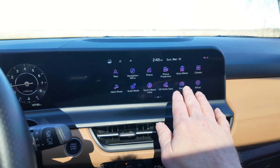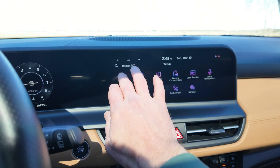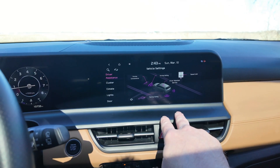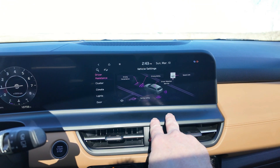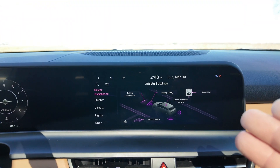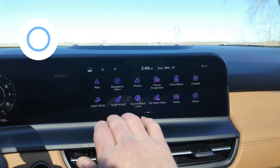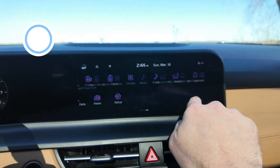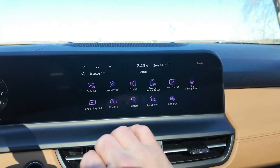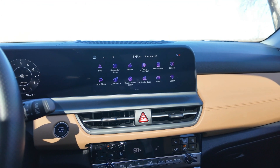Here are all the buttons you need — navigation, phone connections, and setup for vehicle settings and driver assistance features. There's a full video covering the tech side, infotainment, and driver assistance features with live driving demos. Android Auto and Apple CarPlay connectivity is wired, not wireless.